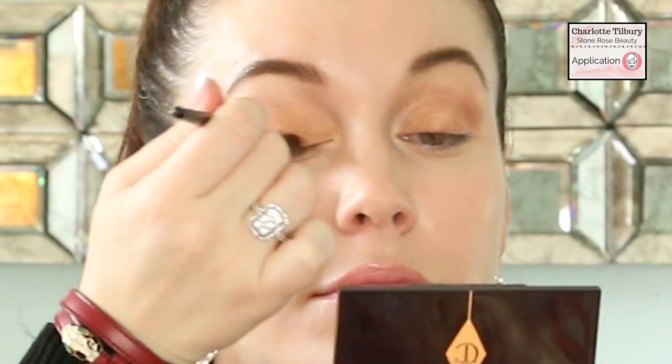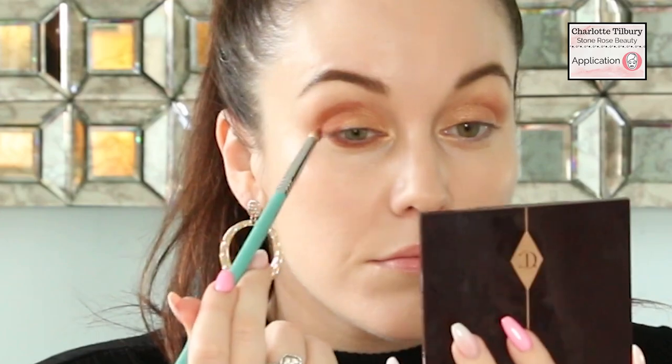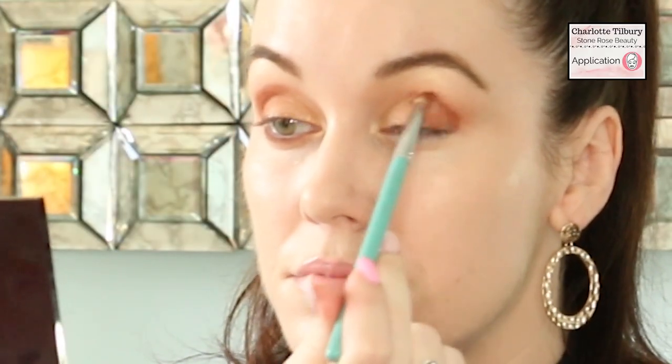To apply the eye enhance to my eyelid I'm going to use my finger. I'm also going to put a tiny bit of the eye brighten on the inner corner of my eye. Next I'm taking the eye smoke — this really pretty dusty rose — and putting it on the outer corner to give a nice soft diffused smoky look. I'll also line my lower lash line with the same smoke shade.